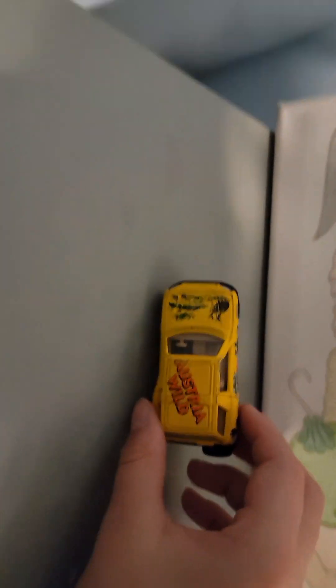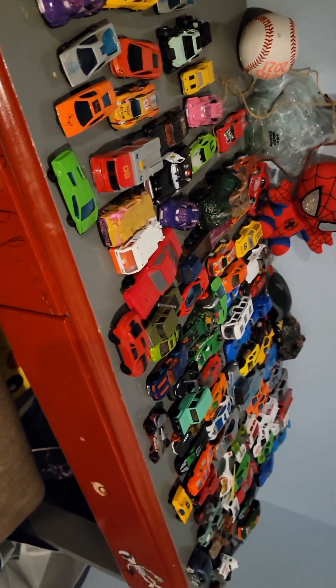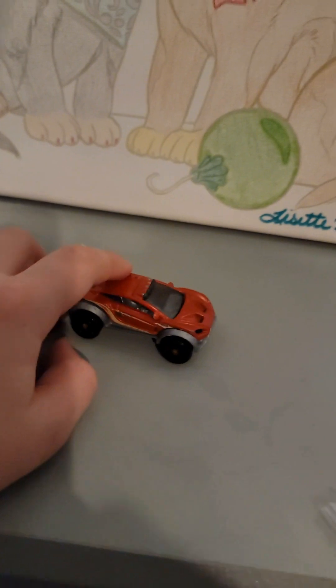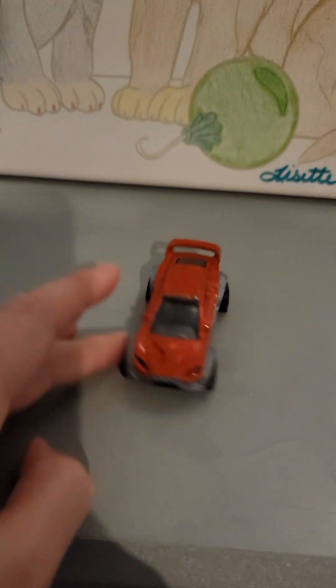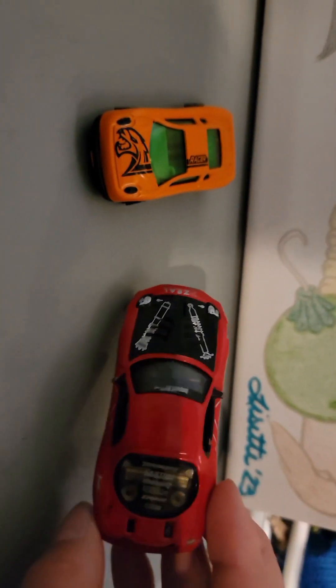Next car — this car is a wildlife set based off of Australia. Alright, next car. Look how many we still have left. Next one is this little red racing car. Next car is freakishly very orange. I think I'm gonna start doing two cars at a time.